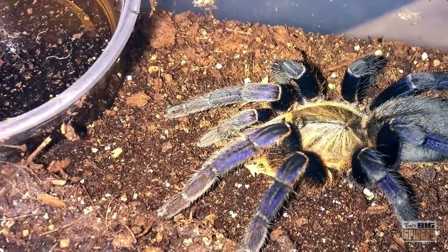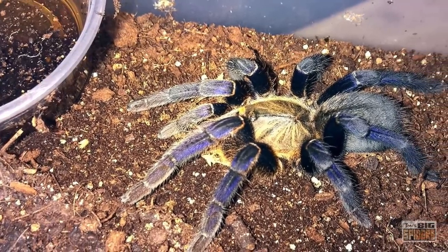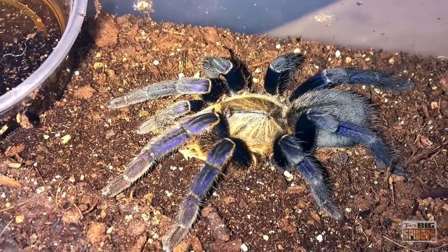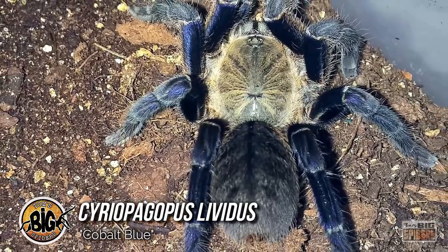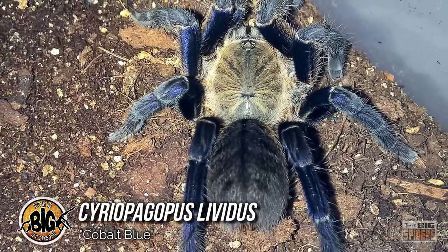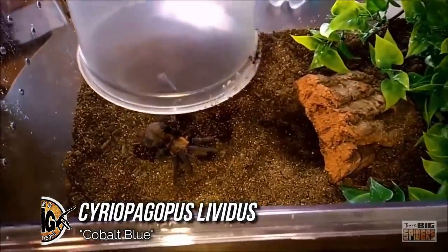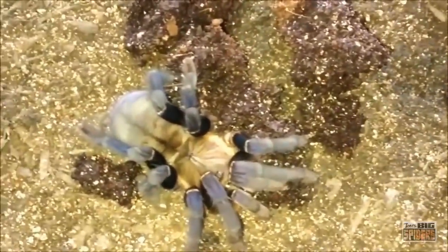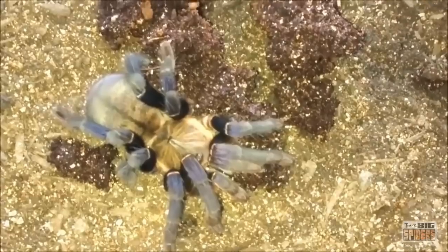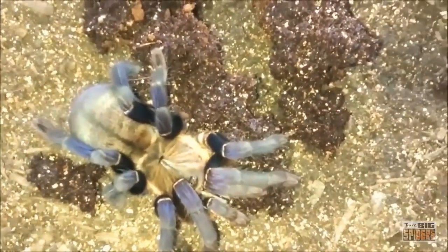Wild-caught specimens of this next species are commonly sold in pet stores, making it the first blue tarantula many people ever see in person. The Cyreopagopus lividus, or cobalt blue, is one of the most widely available and well-known blue tarantulas in the hobby. Slings are often quite inexpensive, especially for a blue tarantula, and wild-caught adult females can usually be purchased for around $50, making them very enticing. Many new keepers see photos of this spider with extraordinary blue legs and immediately add it to their wish list — and who can blame them, as the cobalt blue is a beautiful and impressive spider.